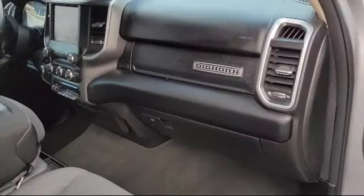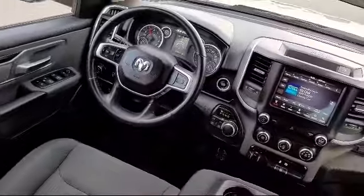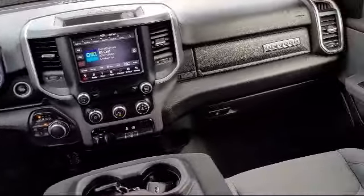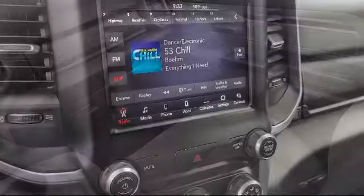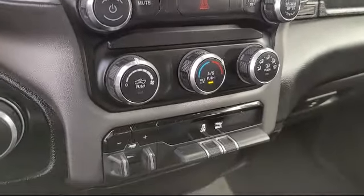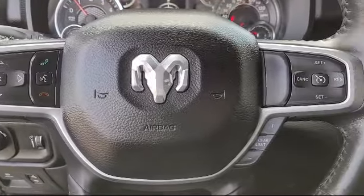At All-Star Ford, we take pride in bringing you innovation and convenience with our like-new line of pre-owned vehicles. We are eager to serve, and our knowledgeable and professionally trained staff make buying your next vehicle a pleasant process. We have a dedicated and friendly team, and we're ready to serve all of your automotive needs. We have been serving our community for many years, and it shows.